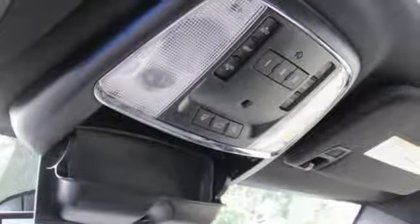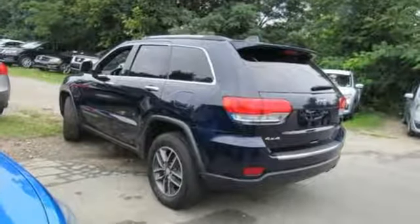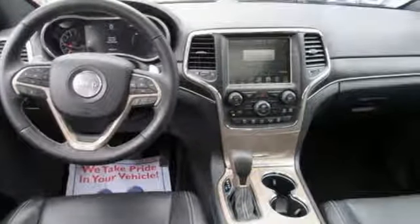The Car Connection highlights the 8-speed automatic transmission that boosts mileage in all powertrains. The Jeep Life fits your life. See it for yourself when you take it for a test drive.